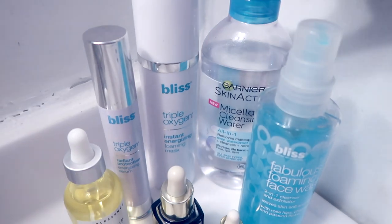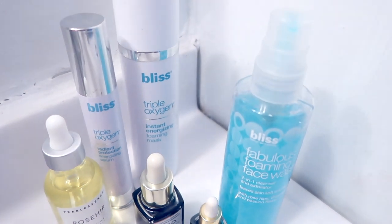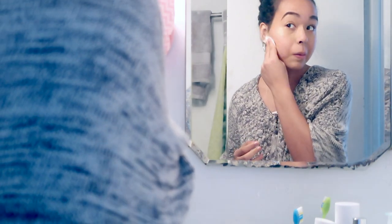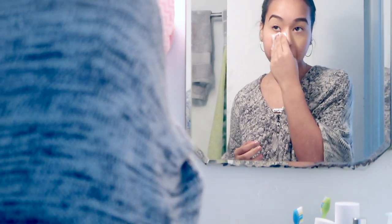The first thing I do is use this Garnier Skin Active Micellar Cleansing Water. I put a little bit of that on a cotton pad and I use it to wipe off all the makeup and dirt from the day off my face, because we all know wearing a full face of makeup for almost eight hours all day — that's the first thing we want to take off when we get home.